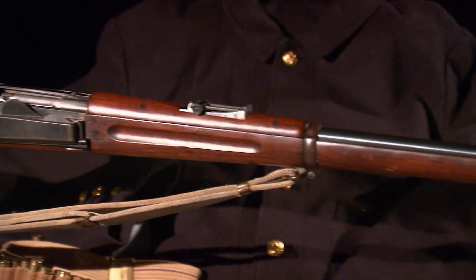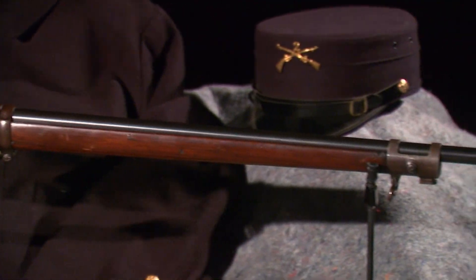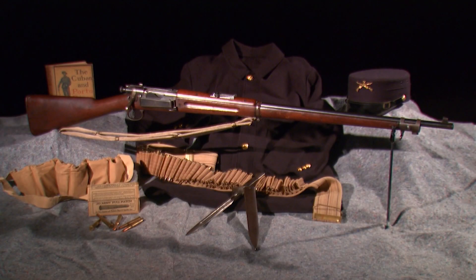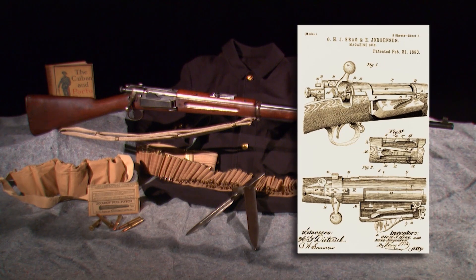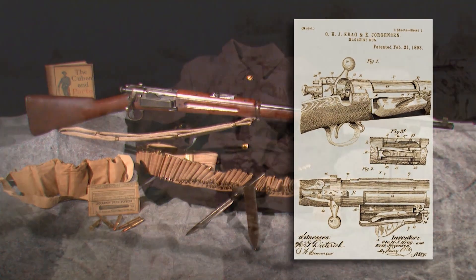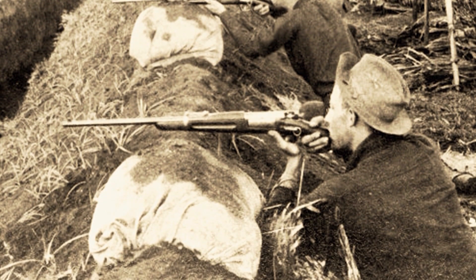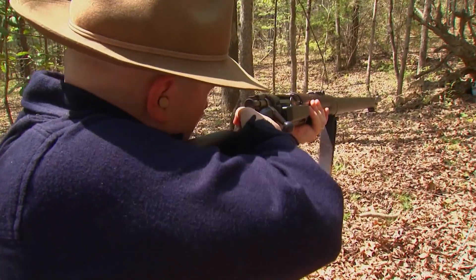Still, it's fair to say the Krag's service life was short by American military standards. Adopted in 1892, the Krag was replaced by the U.S. Army barely a decade later, but not for lack of quality. A superbly made gun — just superb — made at Springfield Armory, a wonderful piece of machinery.